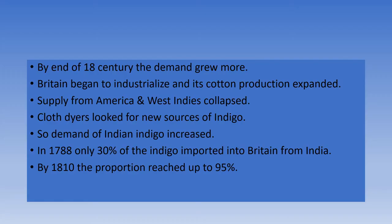By the end of the 18th century, the demand grew more. Britain began to industrialize and its cotton production expanded manifold. Supply from America and West Indies collapsed by 1783 — it fell to half. Cloth dyers looked for new sources of indigo, so the demand for Indian indigo increased.